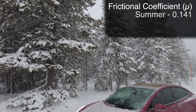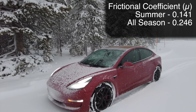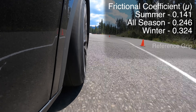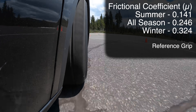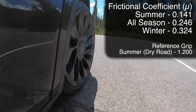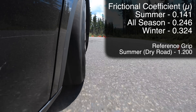This gave me an average grip level for each different tire type. For summer tires, the frictional coefficient was about 0.14. For all-season tires, about 0.25. And for winter tires, about 0.32. To provide context, a summer tire on dry asphalt could have a frictional coefficient around 1.2 — that's over eight times as much grip as the same tire driving in the snow.